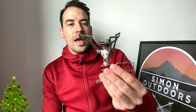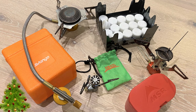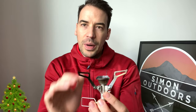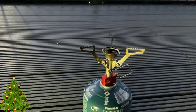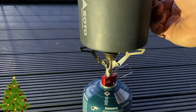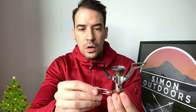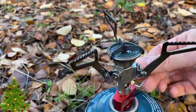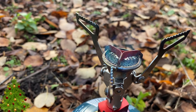Next up is the MSR Pocket Rocket 2. I love this stove — I've got a bunch of stoves all fueled by gas. I like this one because it's super lightweight at 73 grams, it feels nice and robust, and it's got really quite broad arms at the top to carry most widths of pots. It's got a regulator so you can have a low simmer or turn it up for more powerful heat, and it can boil a liter of water in 3.5 minutes.